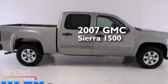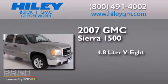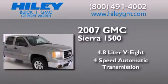This is a 2007 GMC Sierra 1500. It has a 4.8-liter, eight-cylinder engine and a four-speed automatic transmission.